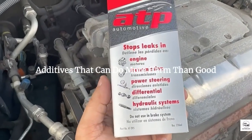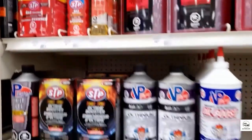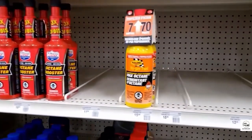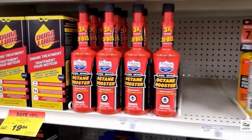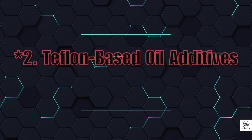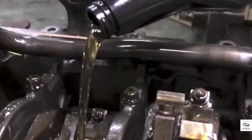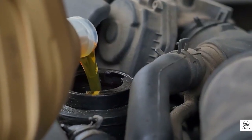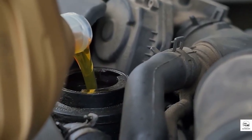Now for the scary part — additives that can do more harm than good. 1. Off-the-shelf octane boosters. They promise 10-point gains in octane, but those points are really just tenths. So a 10-point boost is just 1 full octane number. Real performance cars need 4 or 5. These cheap boosters don't cut it, and if they contain MMT, they can leave orange deposits on your spark plugs and sensors, leading to costly repairs. 2. Teflon-based oil additives. They sound smart — Teflon reduces friction in frying pans, right? But in engines, it's a disaster. Products like Slick 50 were fined millions for false advertising. The particles clog oil passages and filters, leading to faster wear and potential engine failure. NASA and the FTC agree: don't use Teflon in your engine.